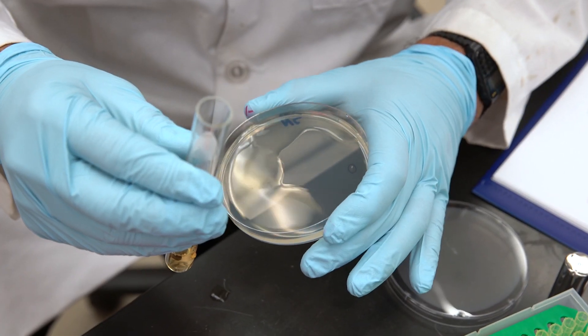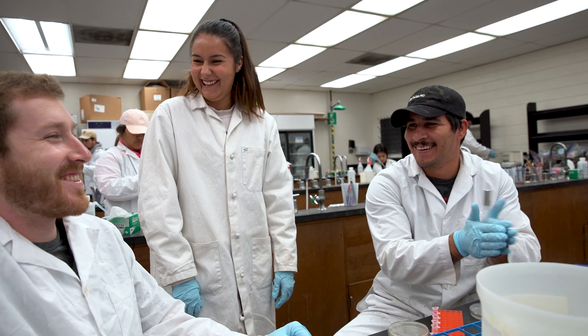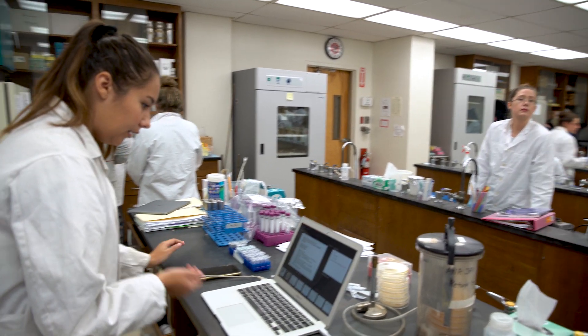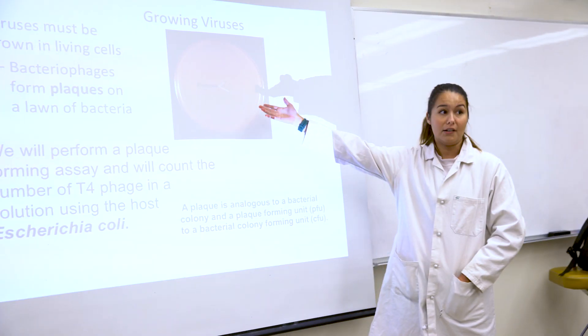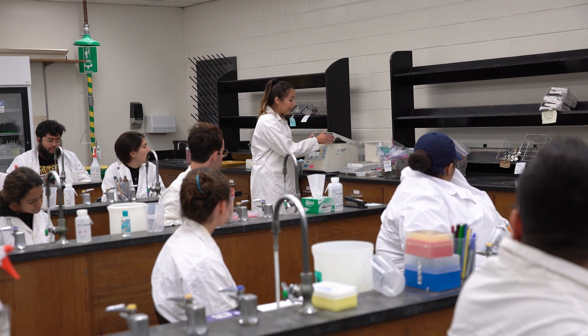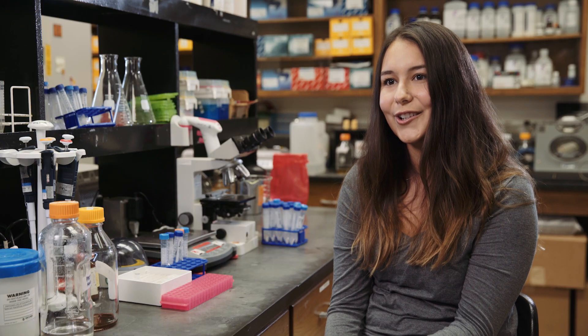The CURE's courses have really influenced me because from them I decided to get my master's and pursue research as a career goal. It even provided me an opportunity to be a lab instructor for one of the CURE's courses, and now that's influenced me to consider being a professor in the future.